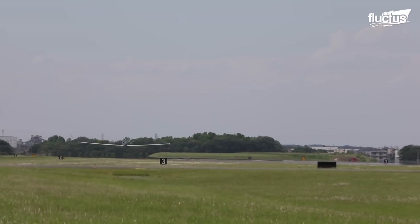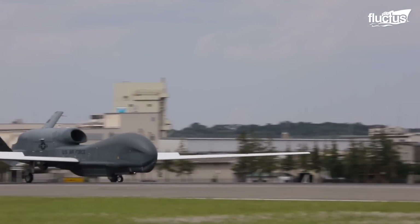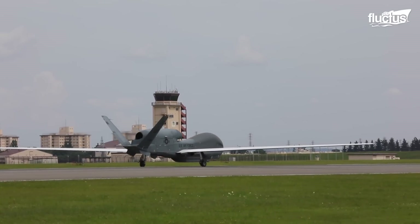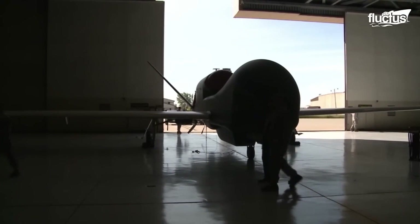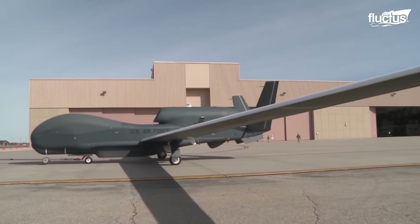Despite its steep price tag and budget-driven limitations on fleet size, the Global Hawk's contributions to military intelligence are undeniable. Even with its high-tech specs, prepping the RQ-4 Global Hawk for a mission isn't much different from getting a traditional aircraft ready to fly.